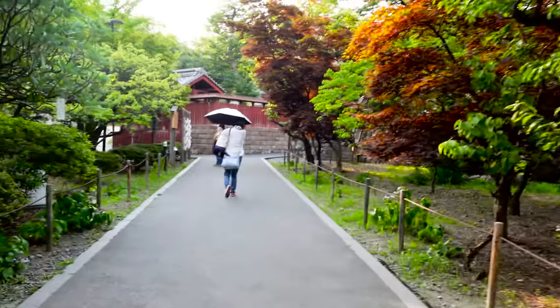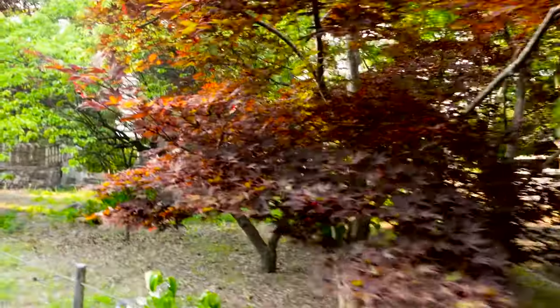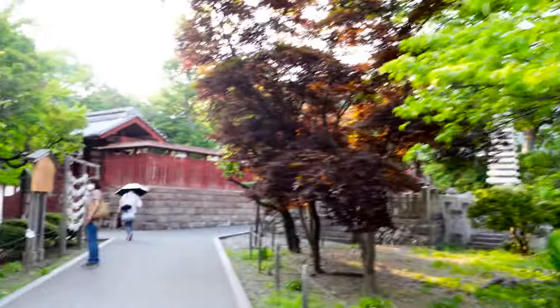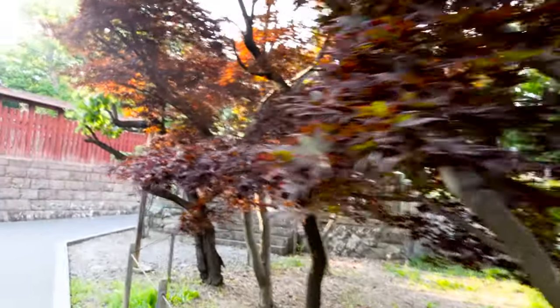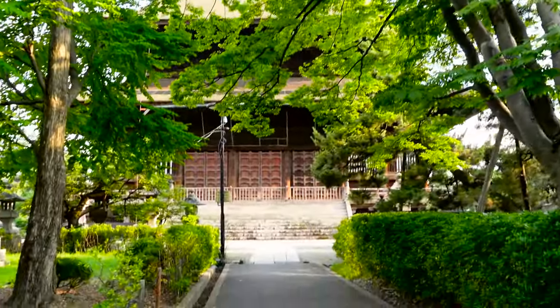Here is the park outside of Zenkoji Temple. It's summer but the color of the leaves is brown — I think it's a graveyard. Today I cannot see the main hall of Zenkoji Temple, but the outside of the hall is also very impressive.